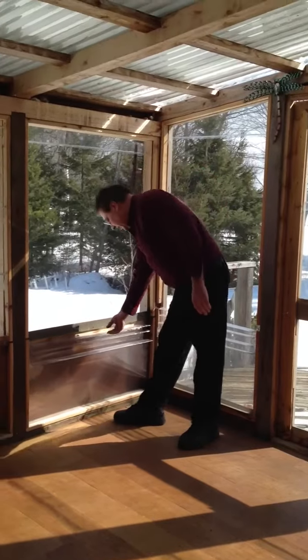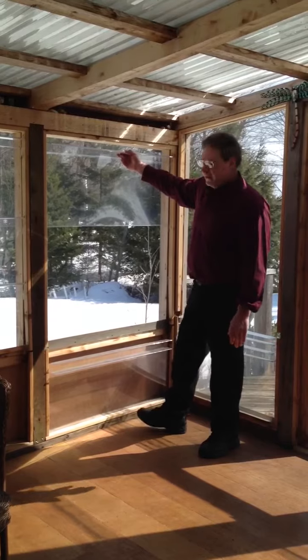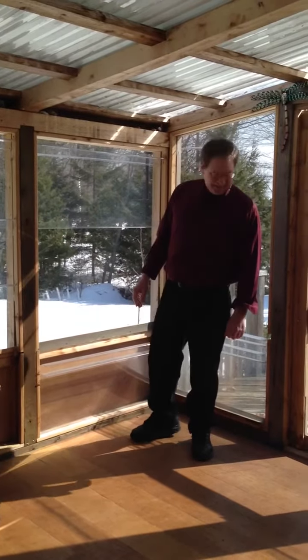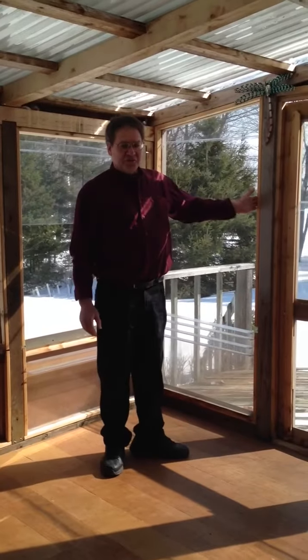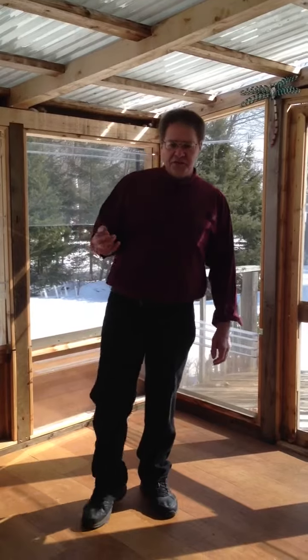The unique part of our product is these Lexan panels. They're clear, virtually unbreakable. The catch? It's simple — it does work. It comes in a pressure treated frame and or a cedar frame, and we also have a composite plastic maintenance free system.